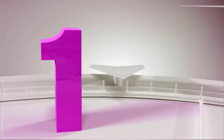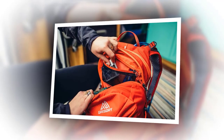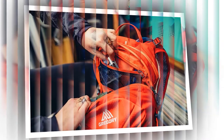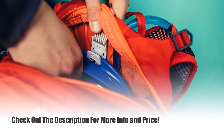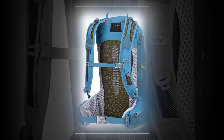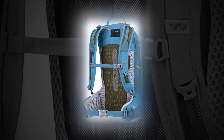Number 1: Gregory Maya 16 — one of the best women's hiking backpacks for fast and light day trips. This small hiking day pack features a Biosync suspension system with a fully adjustable torso length. There is a wide hip belt which transfers the pack's load to your hips. The back panel features ridges for cushioning and breathability, and mesh at the back of the shoulder straps, hip belt, and back panel wicks away sweat.